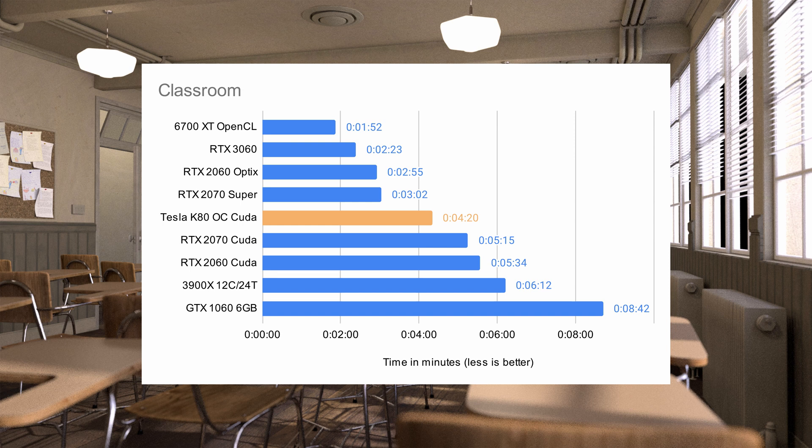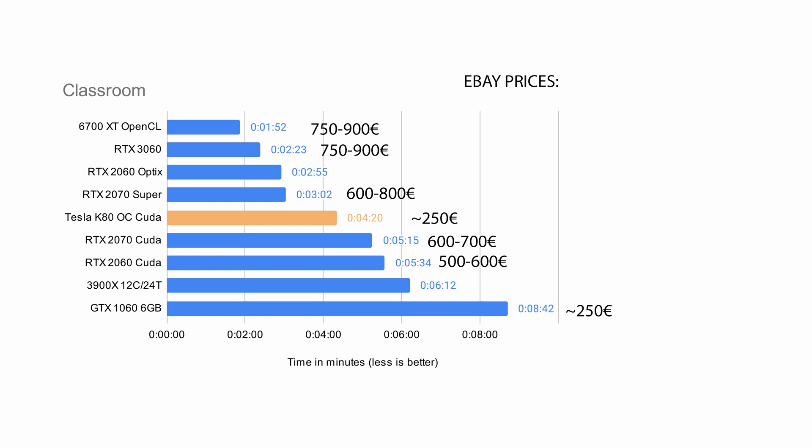The 3060 would be a way better investment at MSRP, but we all know that due to the GPU shortage MSRP means nothing right now. Price-to-performance wise, the Tesla K80 really shines — it significantly outperforms the 2070, which costs about 600-700 euro on eBay, whereas a Tesla K80 can be found at 250 euro. The 3060 at MSRP would be better, but at its current eBay price of 750-900 euro, the 6700 XT would be preferable. The only card buyable used at the same price as the K80 is a GTX 1060, which is so far behind in render times it's not even funny.